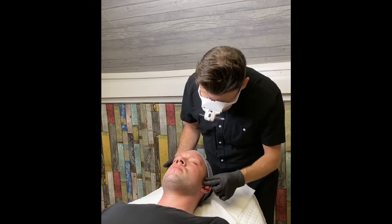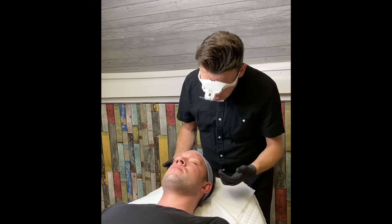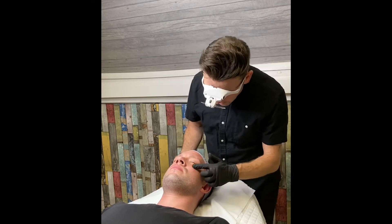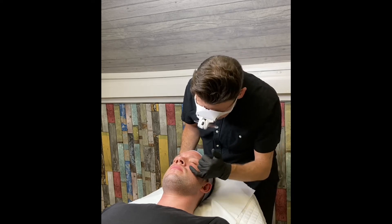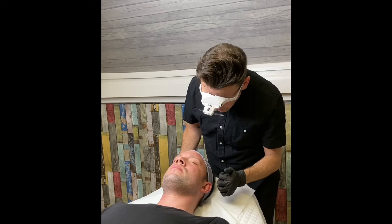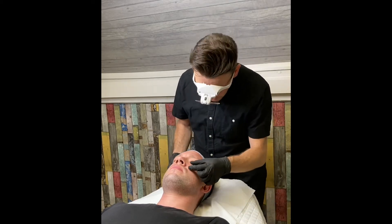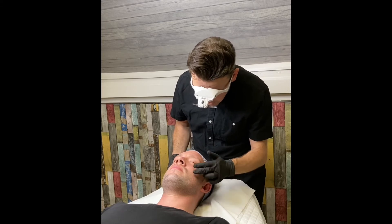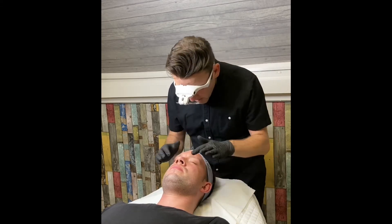Moving along to the cheek area, we can see some redness across the cheeks. I would see that after applying the solution to Stephen's skin, but I can also see that we've got some compromised areas here. It could be due to lockdown — the skin has become a little bit more dehydrated and sensitised. So we really have to reinforce that area.